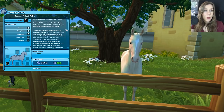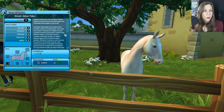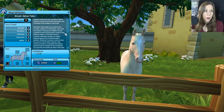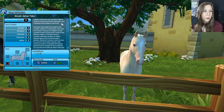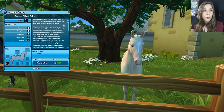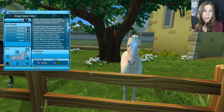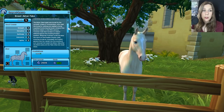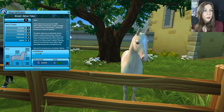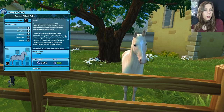The Akhal-Teke breed was honed by the nomadic tribes of Turkmenistan, who used the horse for raiding and needed a horse capable of enduring the harsh climates of the Karakum desert. In the 19th century, Turkmen rode their horses in a valiant defense against the invading Russian soldiers. While the Turkmen could not stop the march of the Russian empire, their amazing horses so impressed the Russian general that he created the first stud book and renamed the breed the Akhal-Teke, after the Akhal oasis and the Teke tribe who lived there. Today there are only around 6,000 Akhal-Tekes in the world — mostly in Russia and their native Turkmenistan, where the horses are a national treasure.